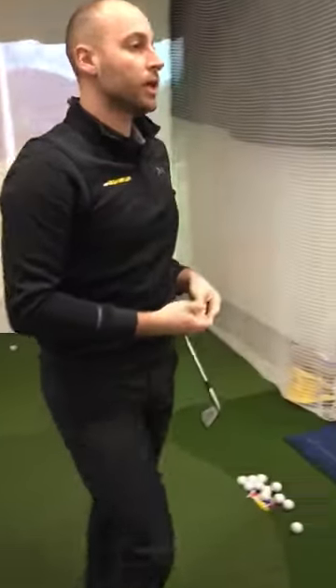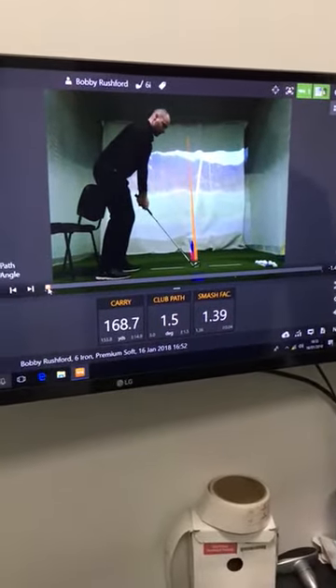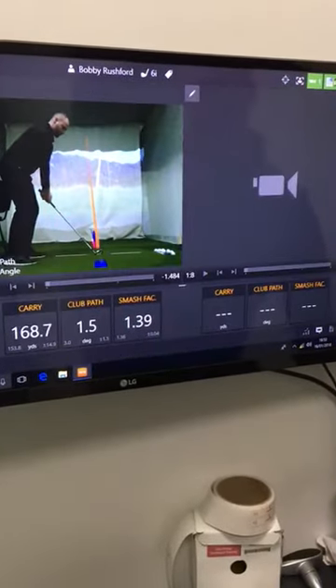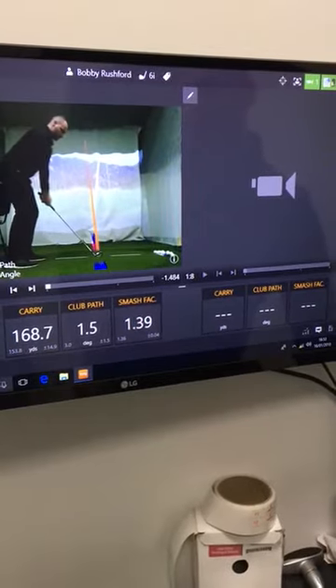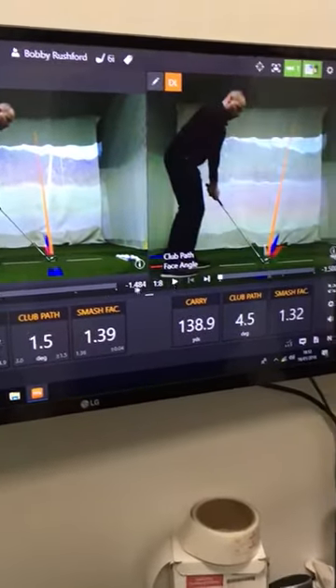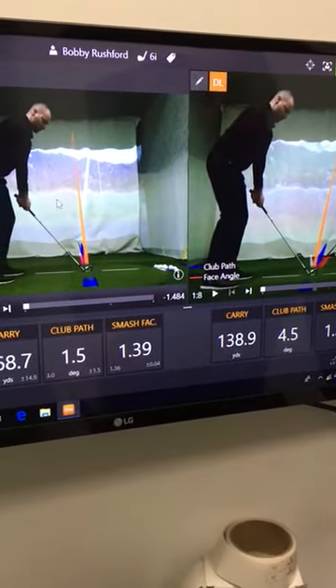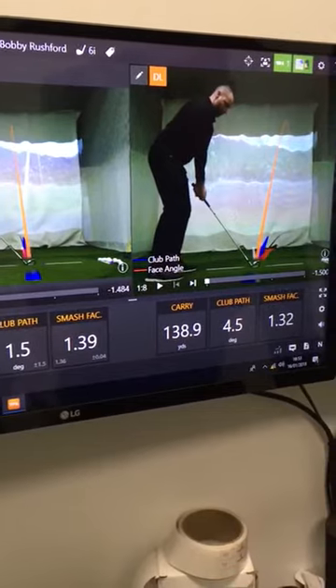Okay folks, let's have a little look at the TrackMan data for those shots. I'm going to use the compare part of TrackMan here just to look at these two shots. The new swing is on the left with the chair, and the old swing is on the right.